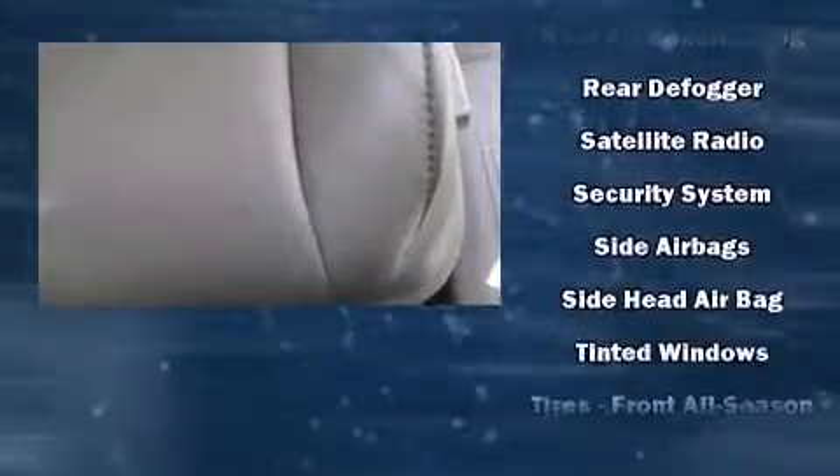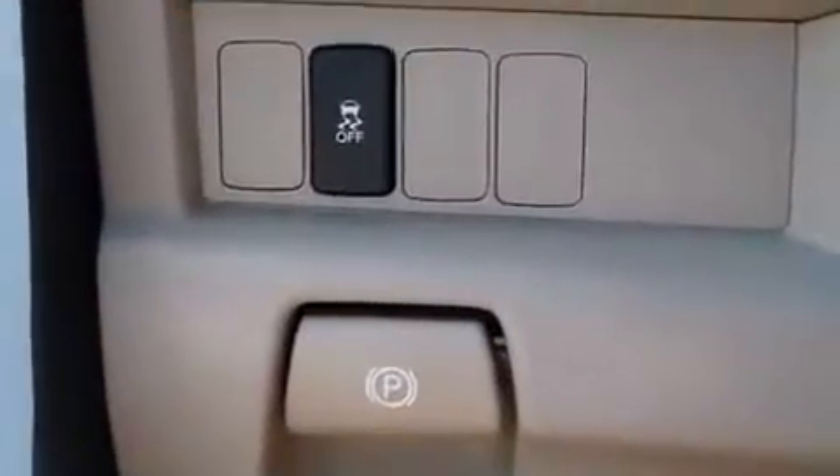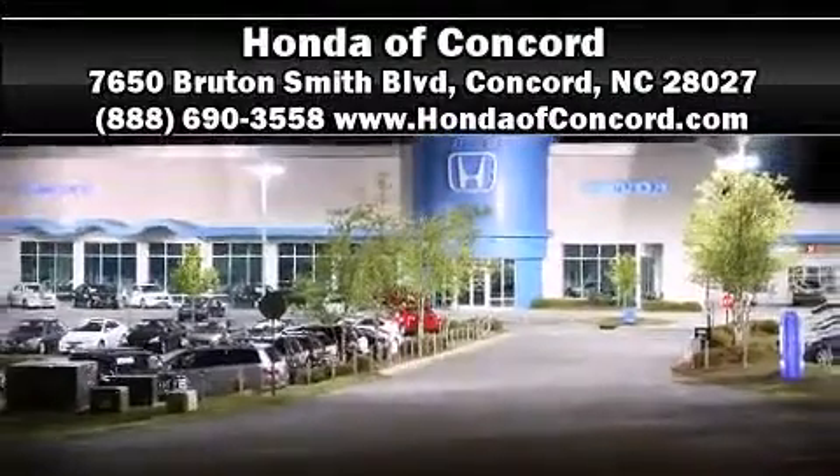It also arrives with a Carfax history report indicating just one previous owner. Our sales reps are knowledgeable and professional, and we are here to help you.